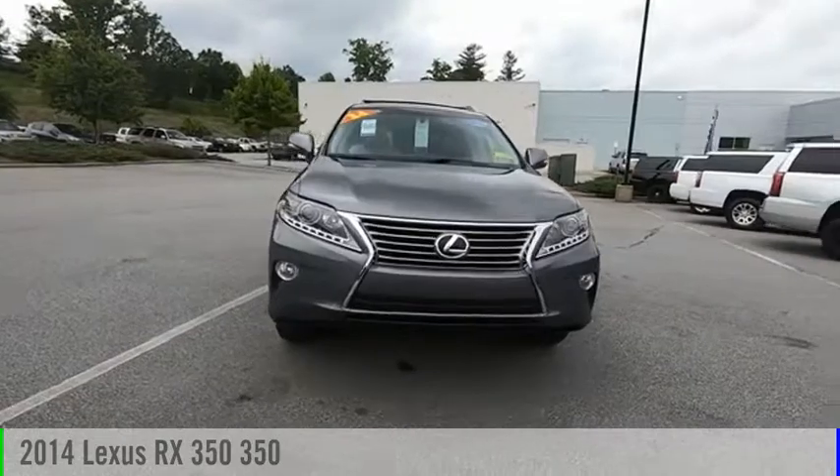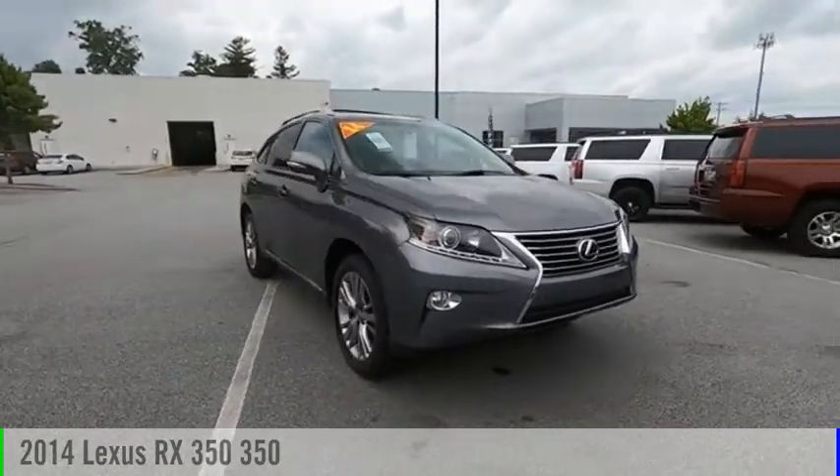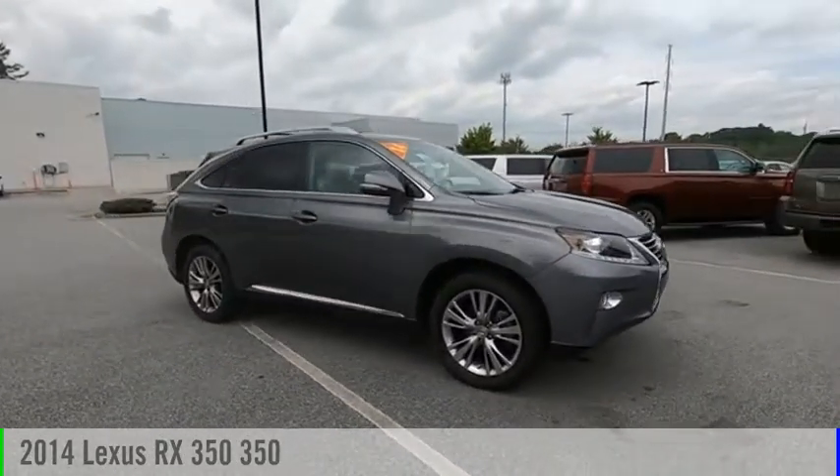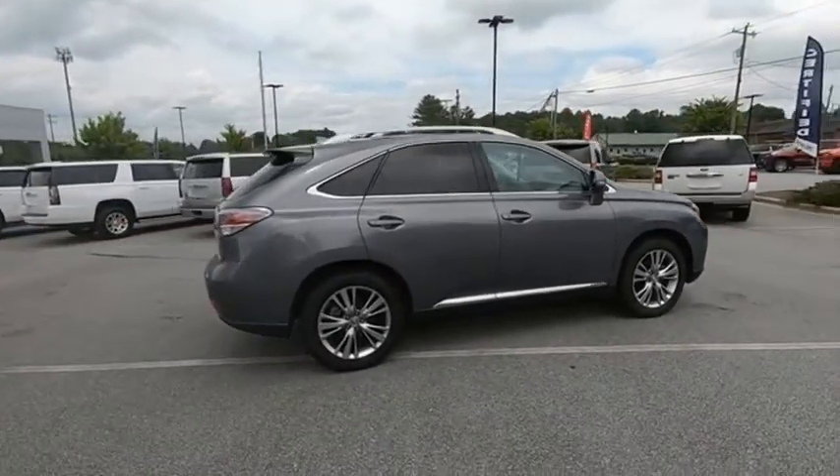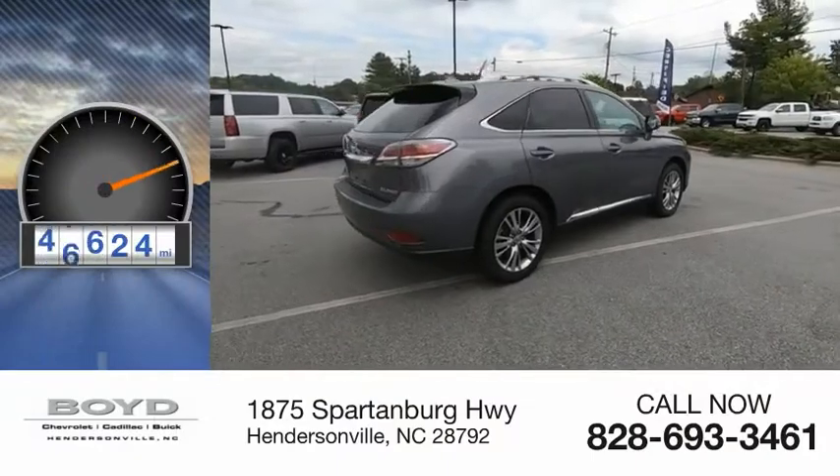Looking for the right vehicle? Check out the 2014 RX350. This vehicle is powered by an all-wheel drive, six-cylinder, 3.5 liter engine. This vehicle has less than 50,000 miles.